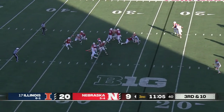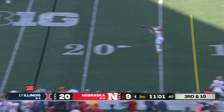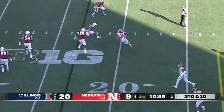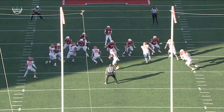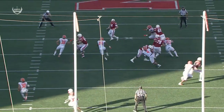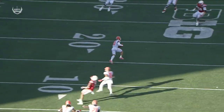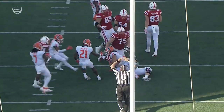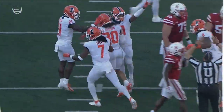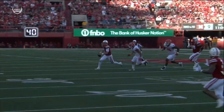Purdy in trouble, getting out of there at the 35 yard line, throwing back across the middle — Sidney Brown with his second interception of the day. Devin Witherspoon in man-to-man with Trey Palmer — waited, waited, waited, nothing ever came open. Result of the play is an interception by Illinois, a mistake by Purdy throwing back across his body.